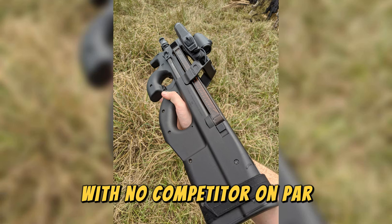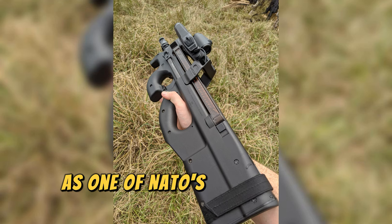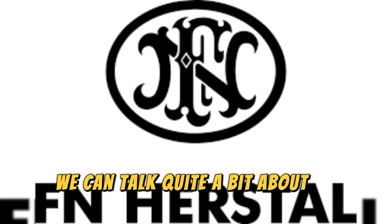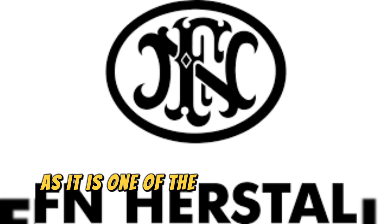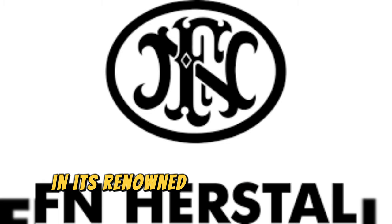With no competitor on par, the P90 was officially adopted in 1994 as one of NATO's new personal defense weapons. We can talk quite a bit about FN Herstal, as it is one of the most recognized arms companies due to its advances in mechanisms and its renowned weapons.